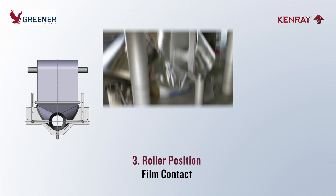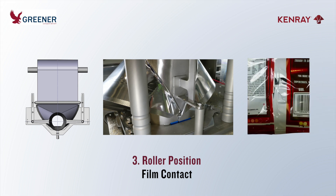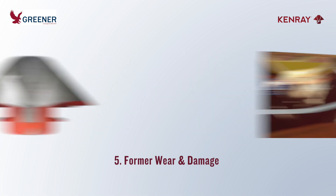for producing quality packages. Misaligned film rollers prevent the film from making full contact with the forming collar, causing wrinkles, creases, and package distortions that reduce shelf appeal and cause seal problems. Poor package quality is also caused by film drive issues such as belt adjustment, forming tube alignment, and wear or damage to the former lip or wing.